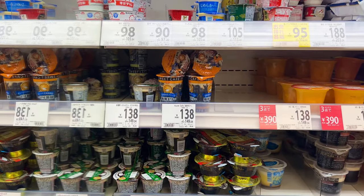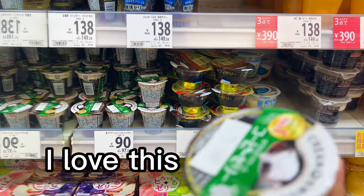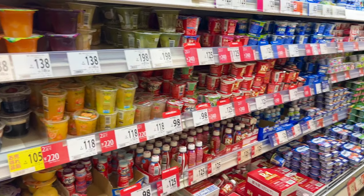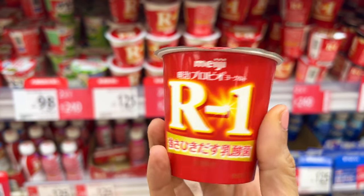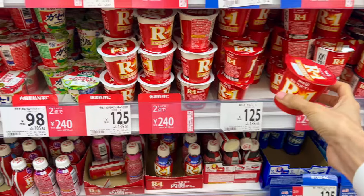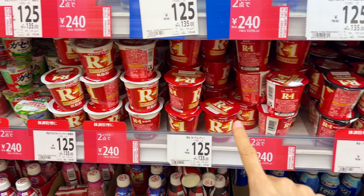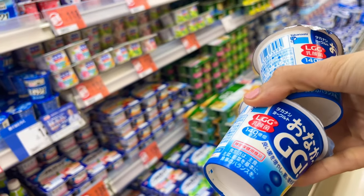My next recommendation is this jelly coffee — it sounds a bit strange but it's delicious and only 90 yen. I highly recommend it. Also, if you're worried about catching a cold, I recommend this yogurt-style drink that extracts all the good bacteria. This Meiji brand version is a little cheaper. I took two — it's the same situation, a good bacteria yogurt.